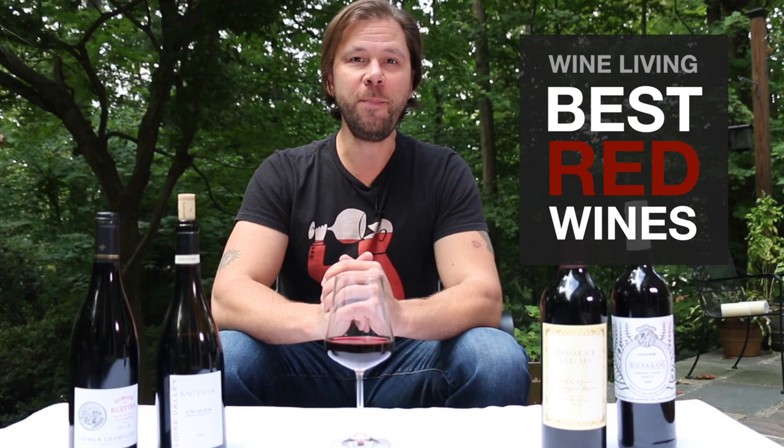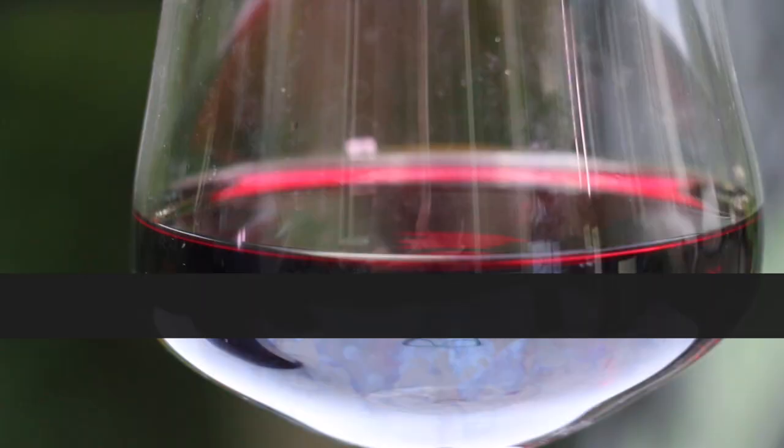What are some of the best red wines for beginners to try? This is part four of a series called The Best Red Wines, and today we're going to be talking about Cabernet Franc.